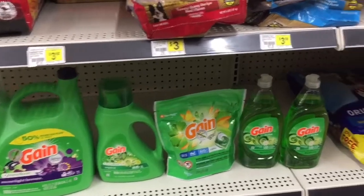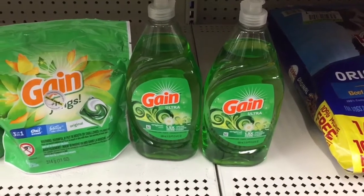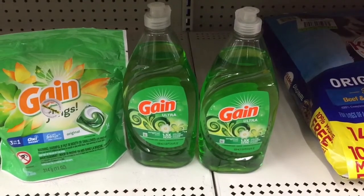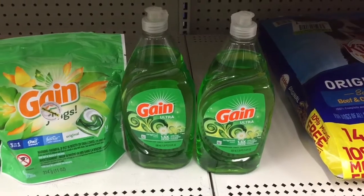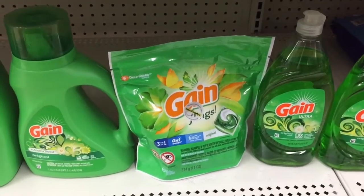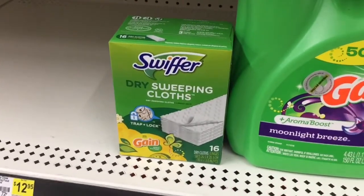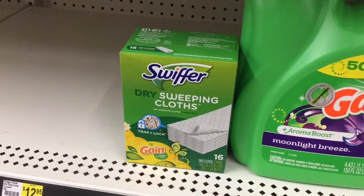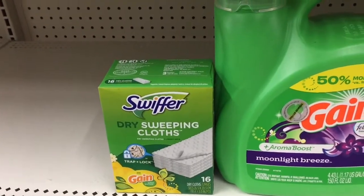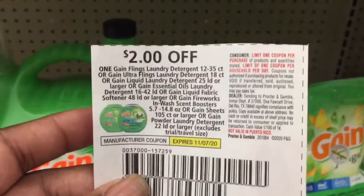There is a one-dollar digital when you buy two of the Gain scented dishwashing liquids in the 21-ounce size. There is a two-dollar digital that attaches to the Gain flings in the fourteen-count. There is also a two-dollar digital that attaches to the Swiffer dry sweeping cloths or the wet jets — whichever one your store has. The Swiffer at four-fifty minus two will be two-fifty. For these two, I have paper coupons.